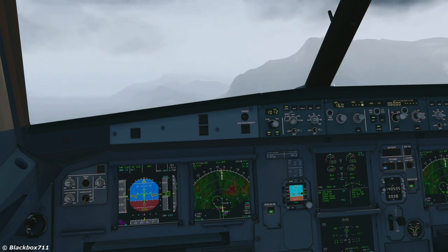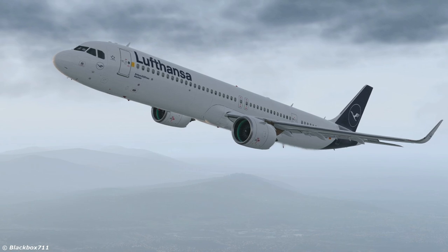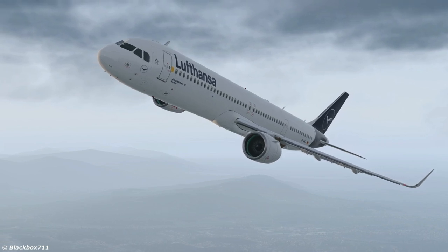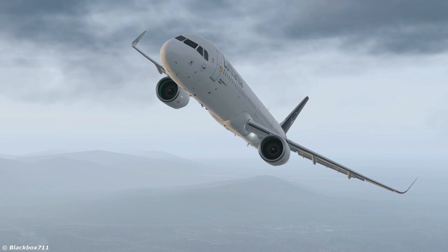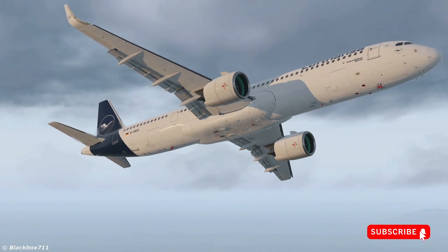And done. The rest of the go-around procedure flows normally. That concludes the video — that's all there is to say about the new soft go-around function of the A321neo here in the Toliss. I hope you enjoyed the video. If you haven't already, consider subscribing to my channel and hit the bell so that you get notified when I upload a new video.